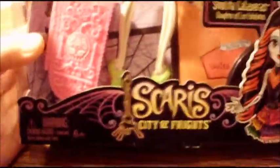I also got Skelita, and she is one of my favorite dolls. She is really, really cool.